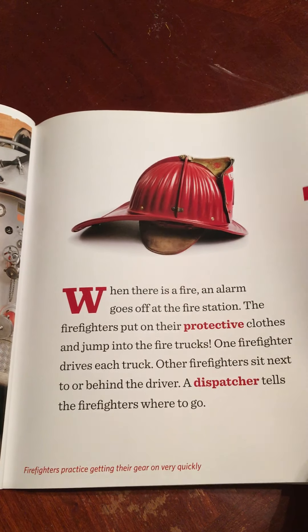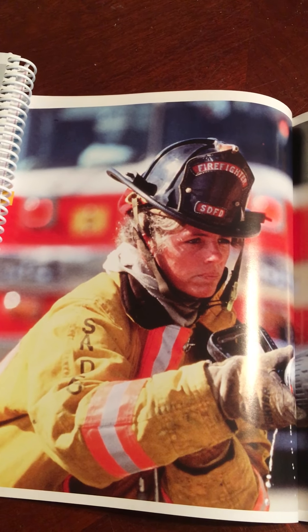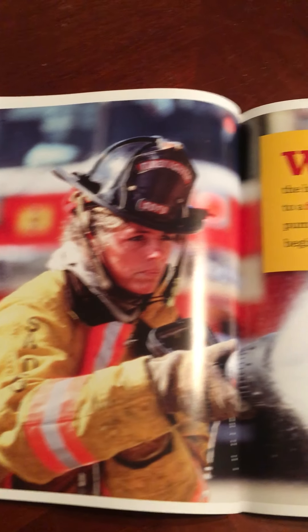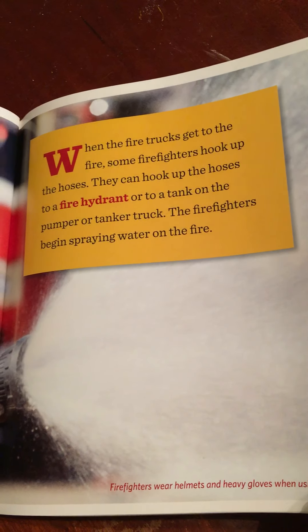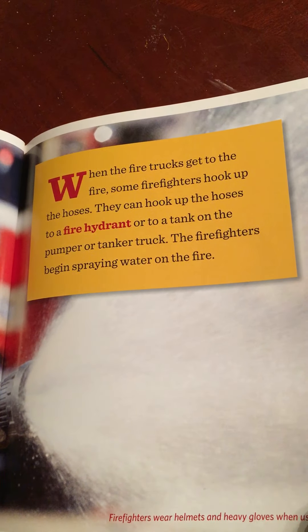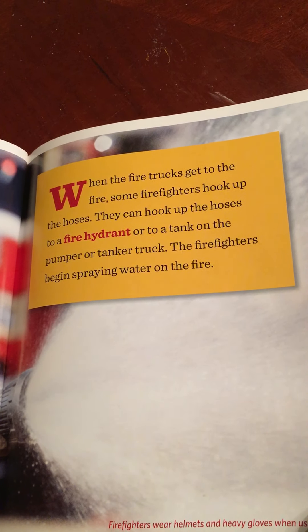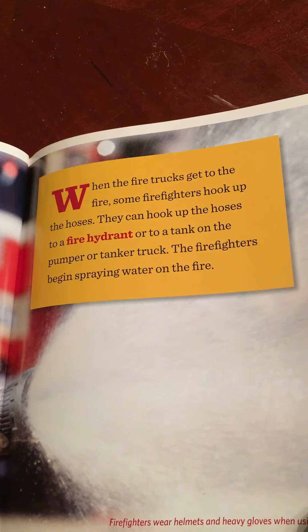Firefighters practice getting their gear on very quickly. Firefighters wear helmets and heavy gloves when using a hose. When the fire trucks get to the fire, some firefighters hook up the hoses. They can hook up the hoses to a fire hydrant or to a tank on the pumper or tanker truck. The firefighters begin spraying water on the fire.